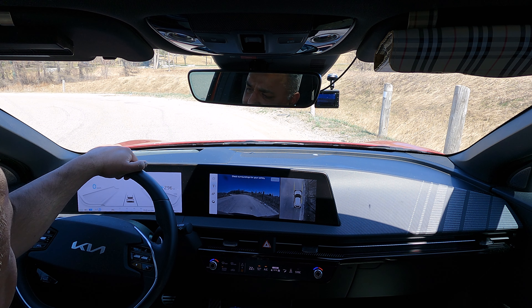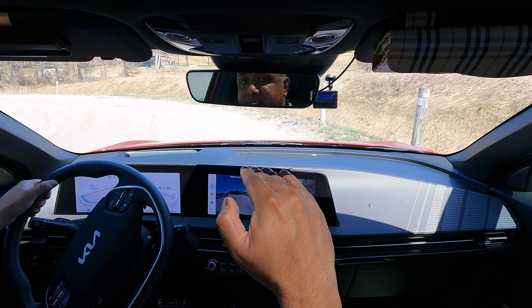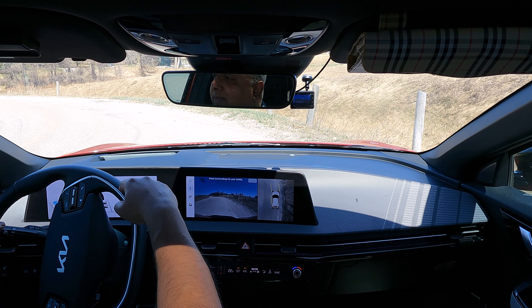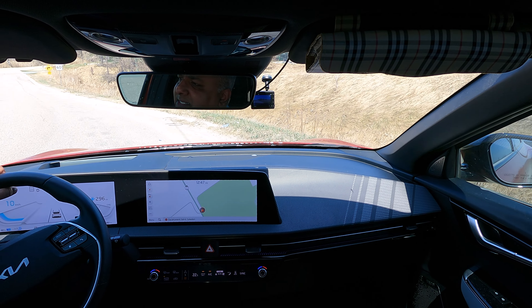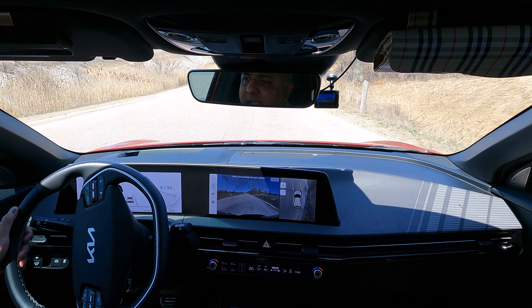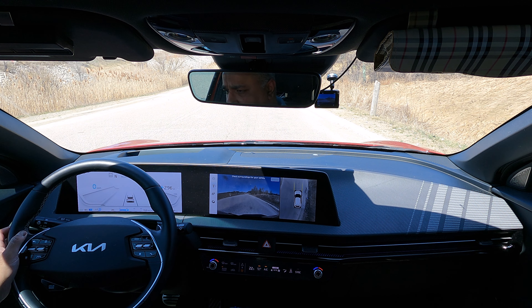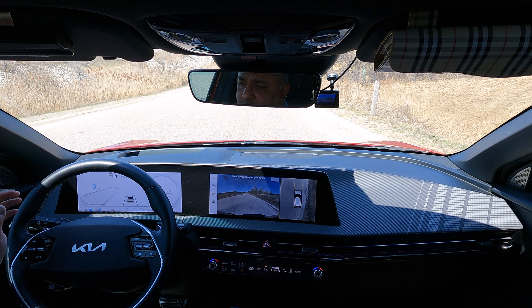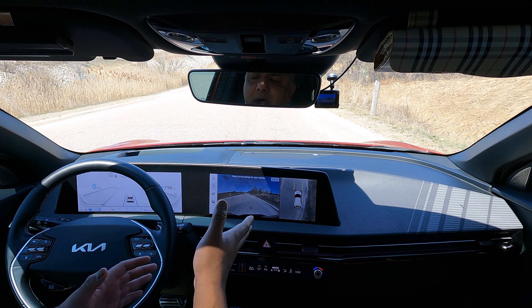Auto hold is disabled. Regen is down to zero. This road is downhill — not sure if you can tell from the camera or not, but this is downhill. If I put my car in neutral and press and hold to keep it in neutral, the car should be rolling down. And it's not.